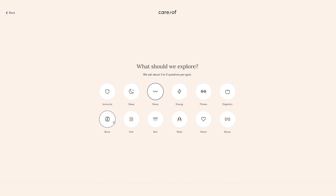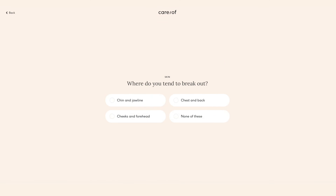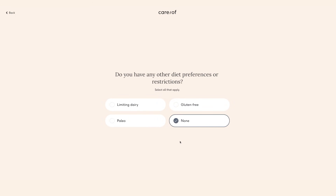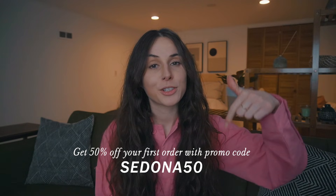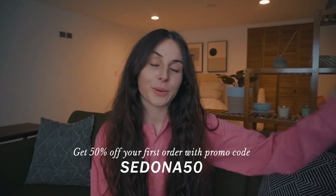How it works is you go on their website, take a really short quiz, and it aligns your dietary preferences and personal goals — whether that's cognitive health, getting all your winter vitamins in, or something more general — and they formulate a daily pack to help you with your goals. Starting goals that make you feel better doesn't have to be a New Year's resolution thing. February, March, July, August — it's never too late. Click the link in the description to take the quiz and get 50% off your first order with my promo code.